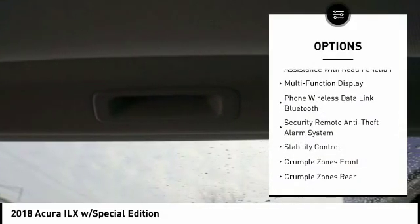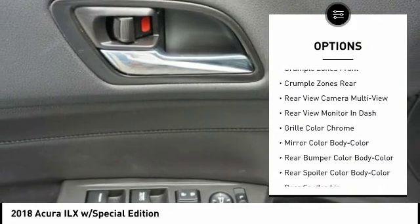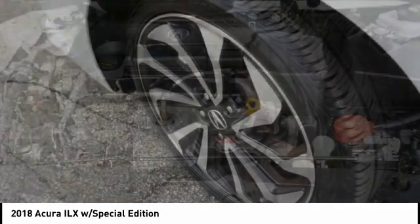Traction control. Stability control. Power steering. Cruise control. Power brakes. Clock. Trip computer. Child safety locks. Rear floor mats. Cargo area light.